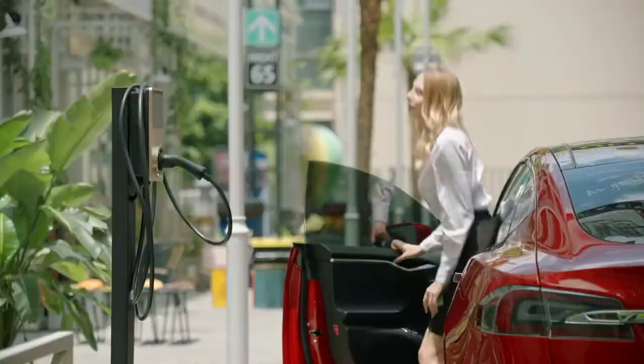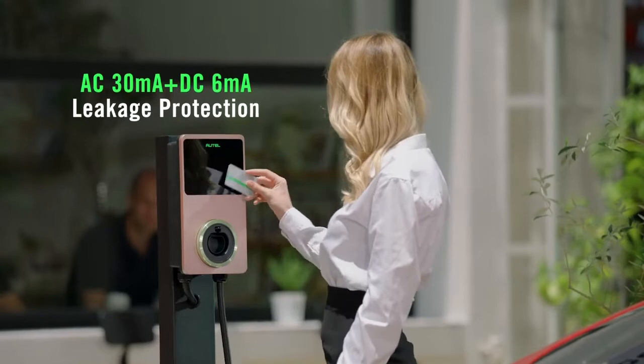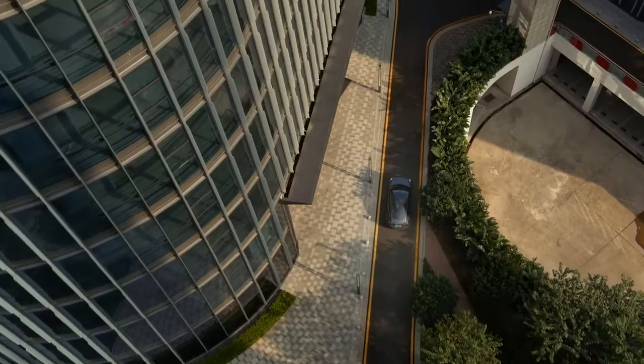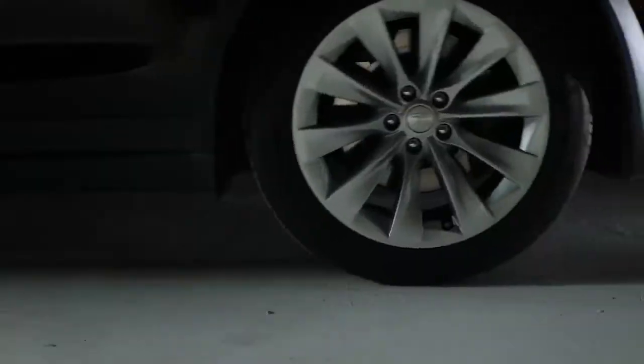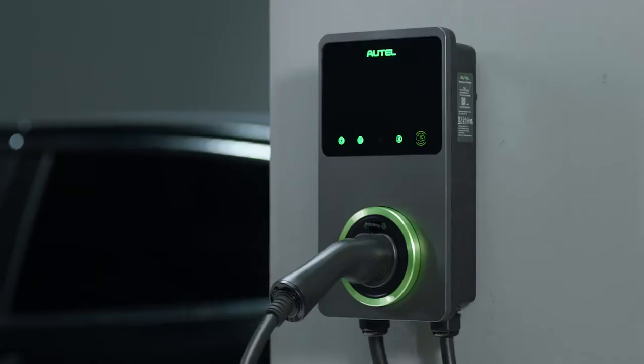Autel puts safety first by equipping the MaxiChargers with type AC 30mA and DC 6mA circuit breakers. Autel introduces MaxiBMS, an intelligent battery monitoring technology.